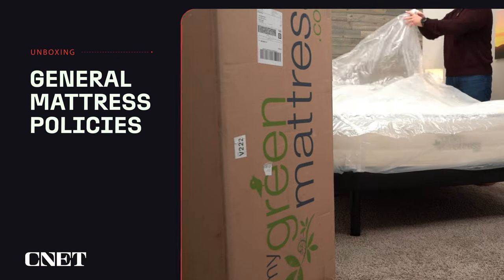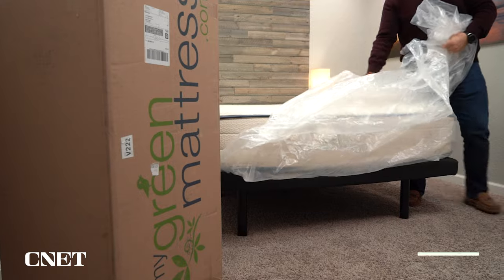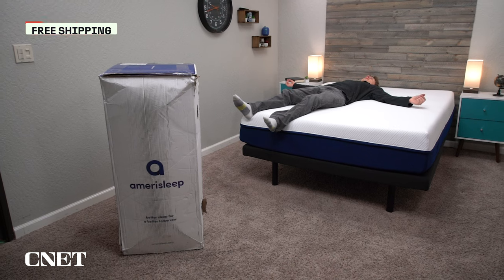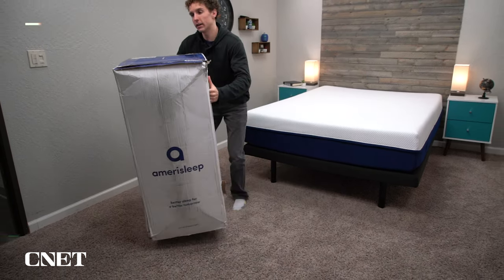We're going to have all the policies up on the screen for you, but if you want to learn more about any specific brand policies, check down in the description. In general, these beds are going to ship to you for free, and then you'll have a trial period of at least 100 nights, often up to a year. This gives you a chance to try out the bed in your own home and make sure it actually works for you.